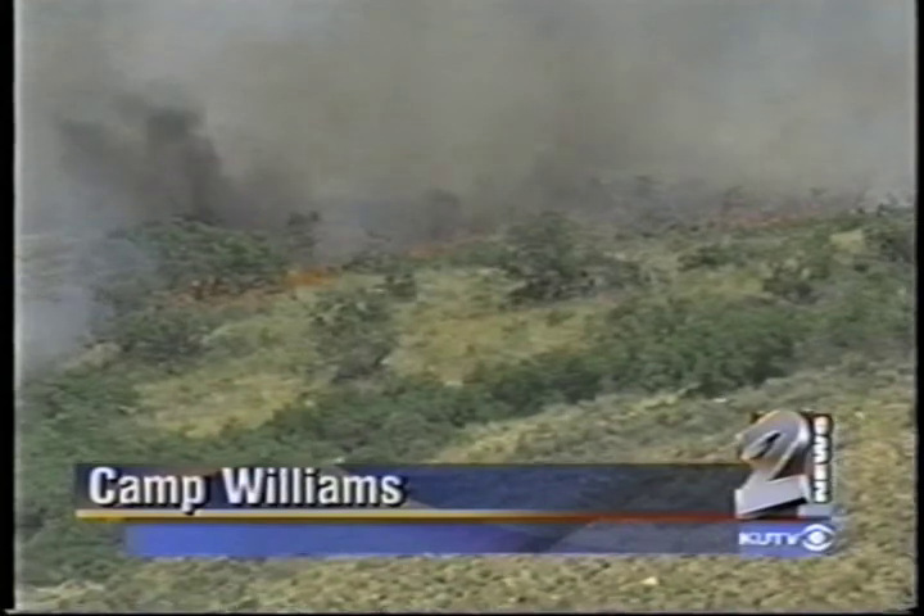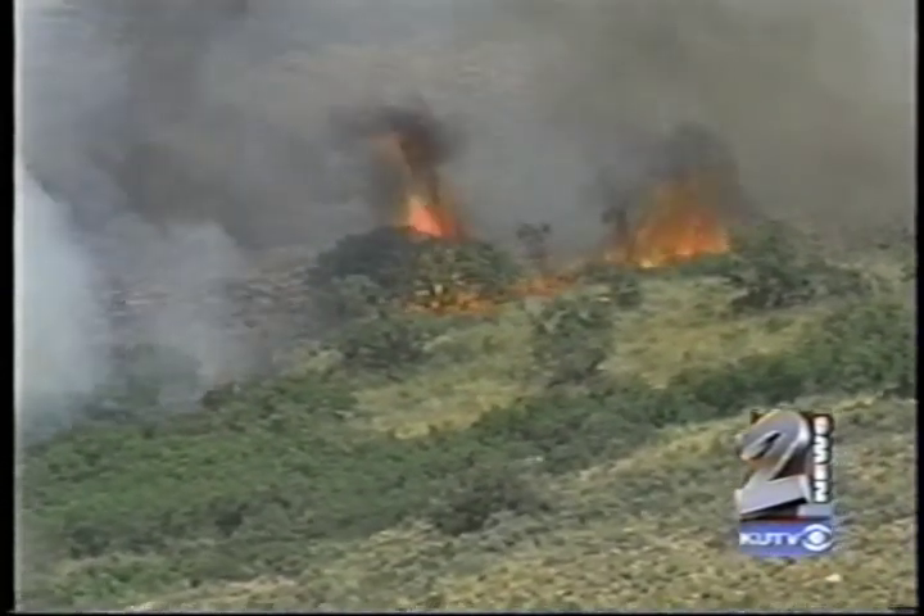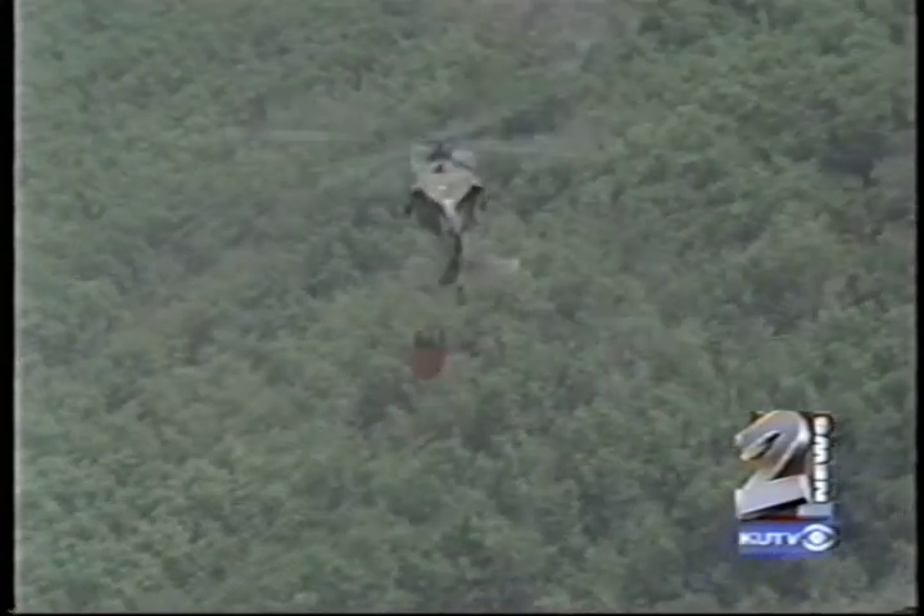After four long days, the Camp Williams fire is finally under control. By the time it was all said and done, more than 12,000 acres went up in smoke with an estimated cost to taxpayers of nearly half a million dollars.